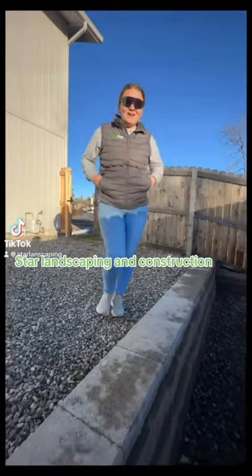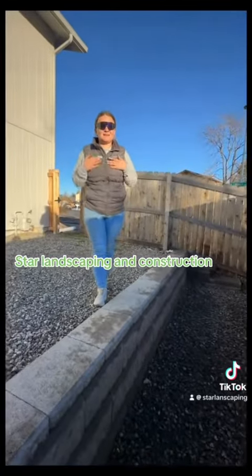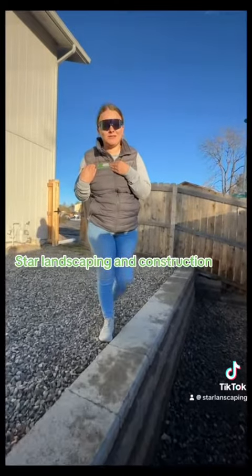Hi guys, welcome back again. My name is Claudia Plavia and I am the owner of Star Landscaping and Construction.